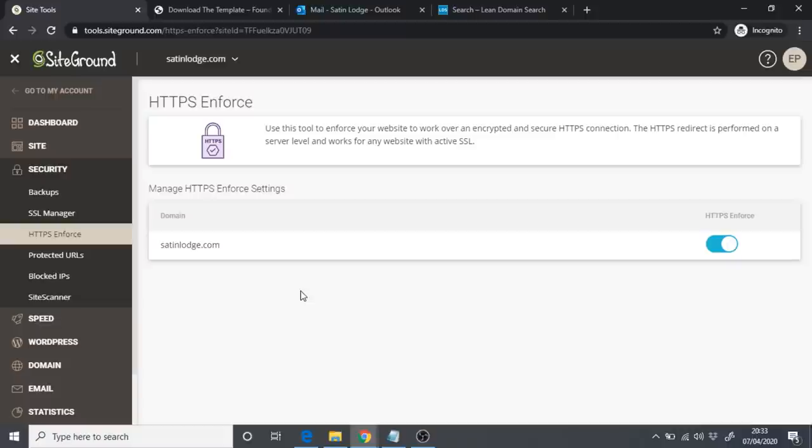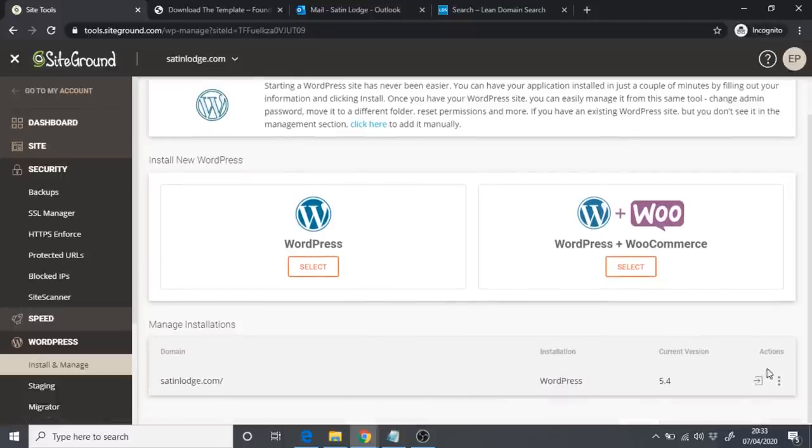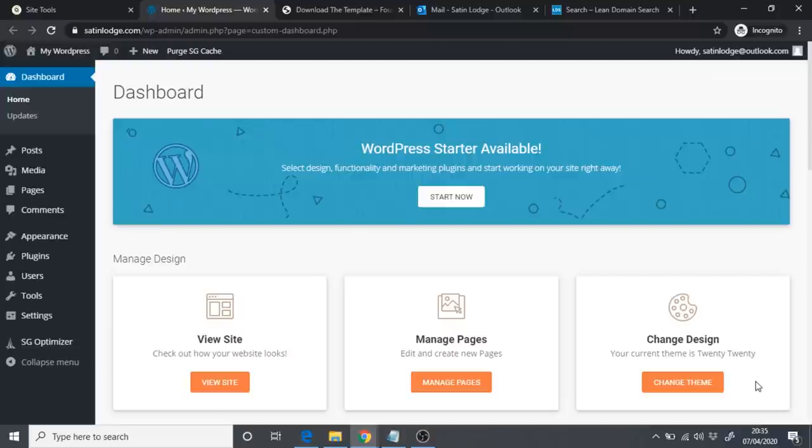Now that the SSL certificate is installed and HTTPS is enforced, we can go to our WordPress dashboard. Go to WordPress, click Install and Manage, and click the arrow that says 'Login to Admin Panel.' Once inside the WordPress dashboard, you'll see the padlock confirming our site is safe. I've created a fully built theme for you so you just have to install it — your site is completely set up without building from scratch.